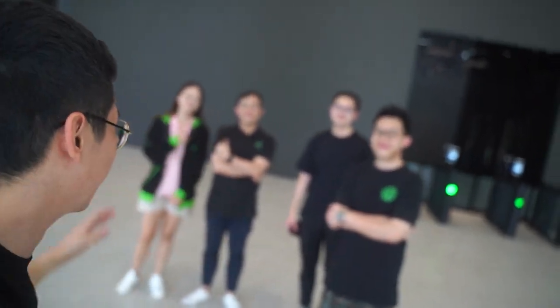Alright, so this is the end of the Razer HQ tour. Thank you guys so much for letting me be here — it's honestly an honour to come to the Razer HQ in Singapore. Thanks for the tour, and that's pretty much it for the vlog. Thank you guys for watching, and I'll see y'all next time.